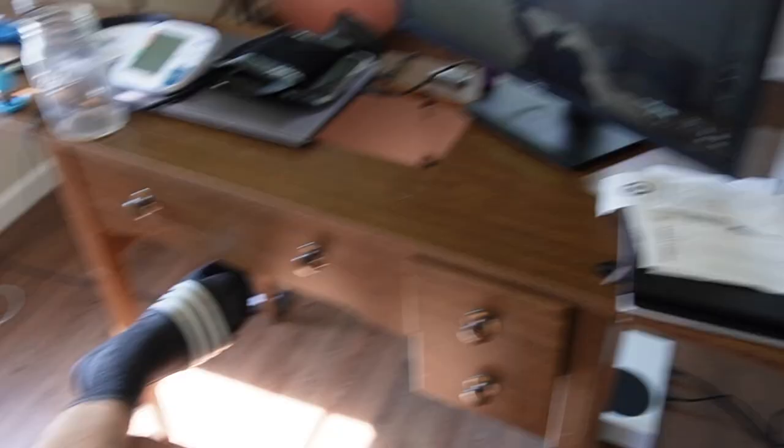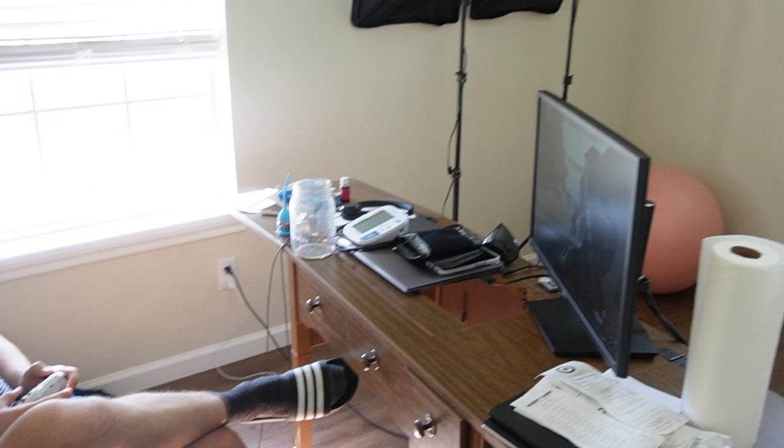This is what he looks like — I don't know how many weeks old you are. This is what he looks like at 29 years old. This is his office. He's working really hard, as you can tell. Just kidding, it's Sunday — he's not actually working but he does work in here during the week.